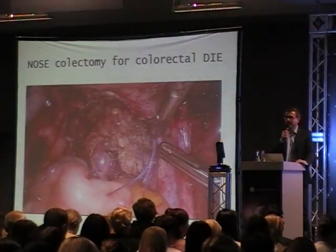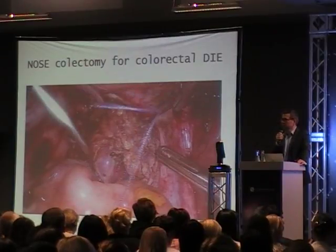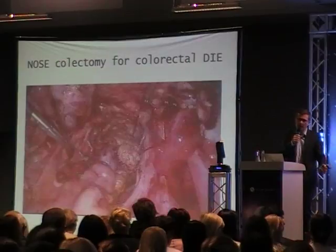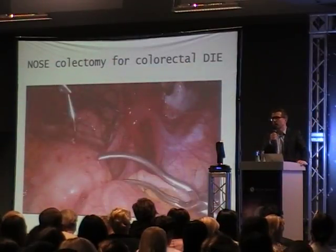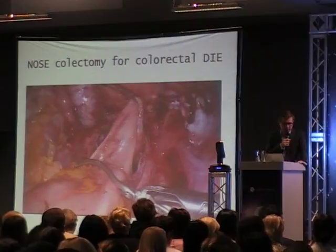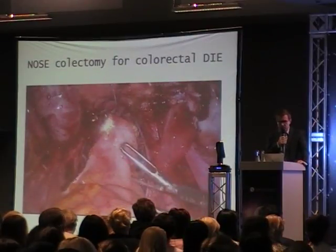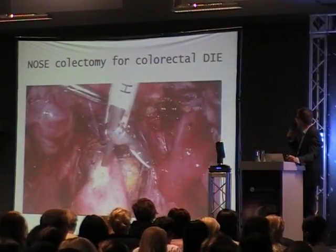How can we treat these patients? Ideally, at the same time as the diagnosis, we can treat these patients surgically - we do the laparoscopy and remove all visible implants from the pelvis - and also we can treat with different medical treatments: GnRH agonists, progestins, and combined oral contraceptives.